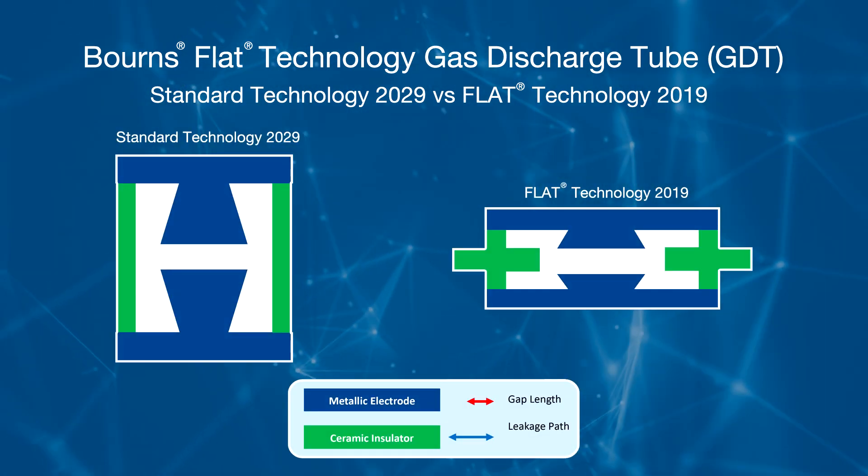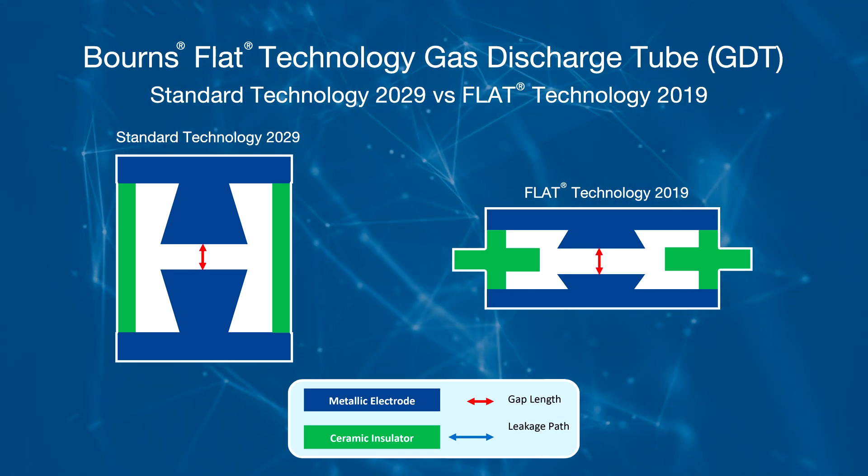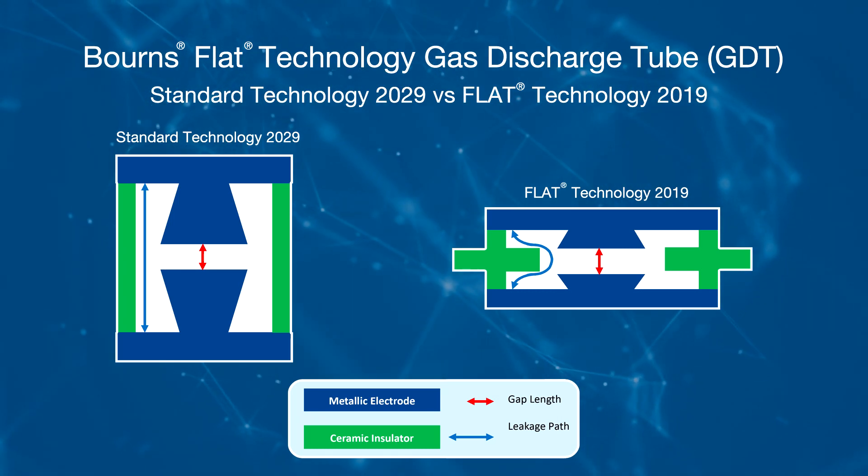The parameters required to maintain the same performance are the gap length, which determines the desired breakdown voltage, and the leakage path. As you can see, these are both the same for the two designs.